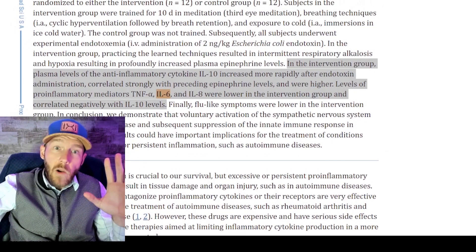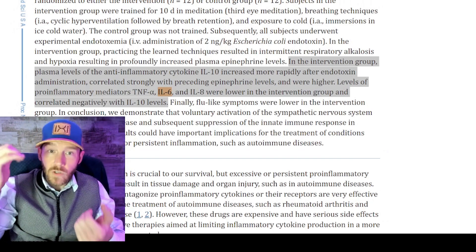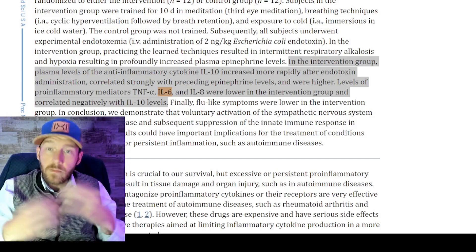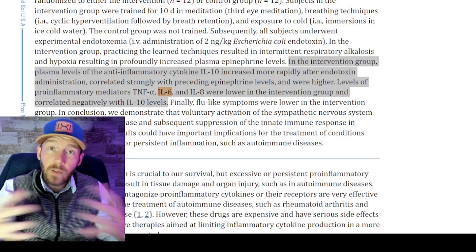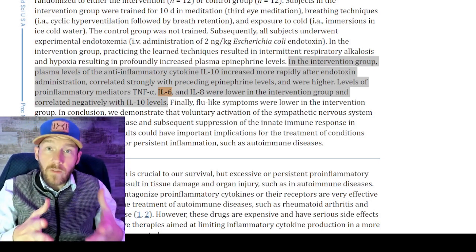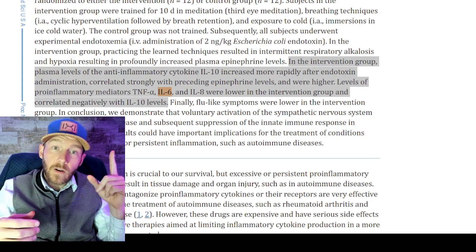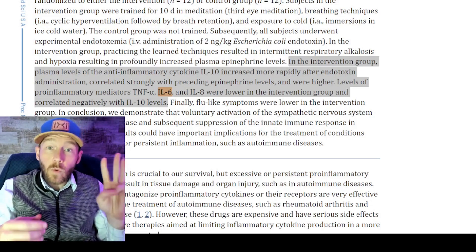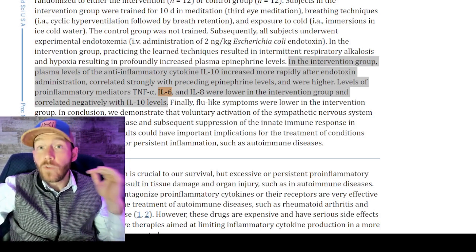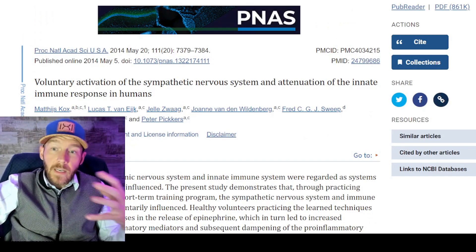The anti-inflammatory cytokine interleukin-10 increased more rapidly after endotoxin administration, correlating strongly with epinephrine levels. Pro-inflammatory mediators — IL-6, tumor necrosis factor alpha, and IL-8 — were lower in the intervention group. So you can lower pro-inflammatory mediators in your body by doing the Wim Hof method. This research paper is essentially about how you can voluntarily activate your immune system.